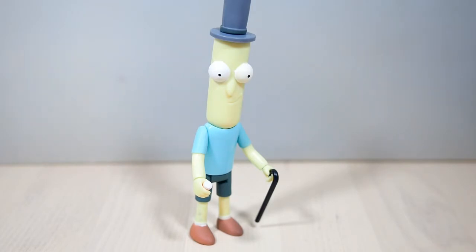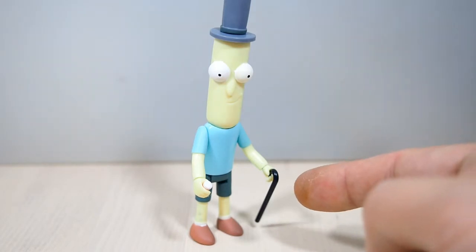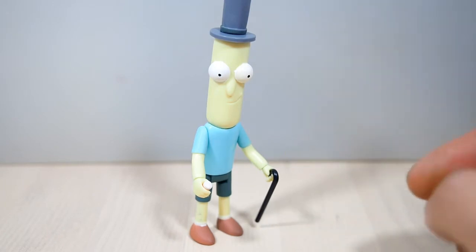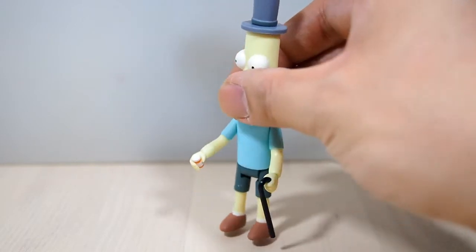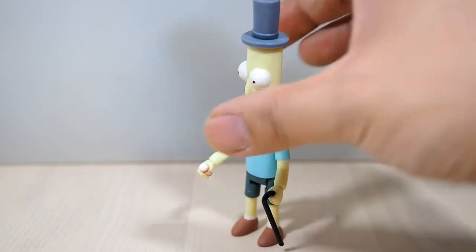Here is Mr. Poopy Butthole holding his accessories. His cane fits in his left hand — it's a little bit smaller for the cane to fit in there. He needed his cane after Beth shot him, so he always has that now. And in the other hand, a little bit bigger to hold his bottle of pills right there.